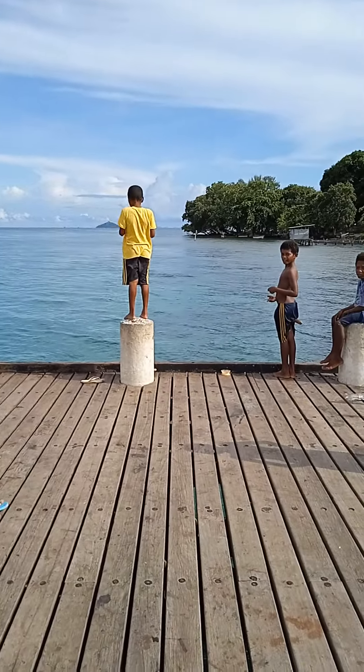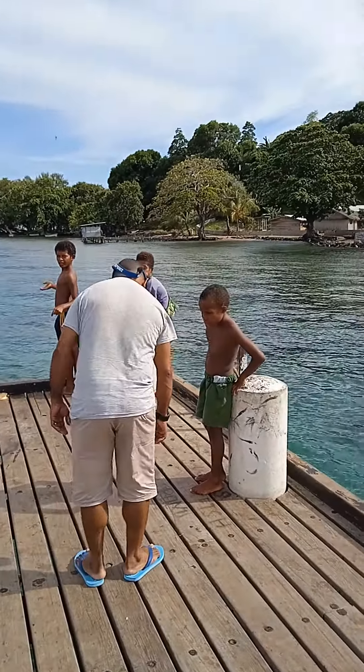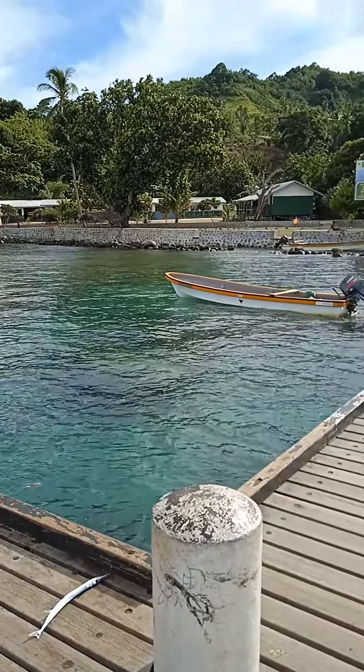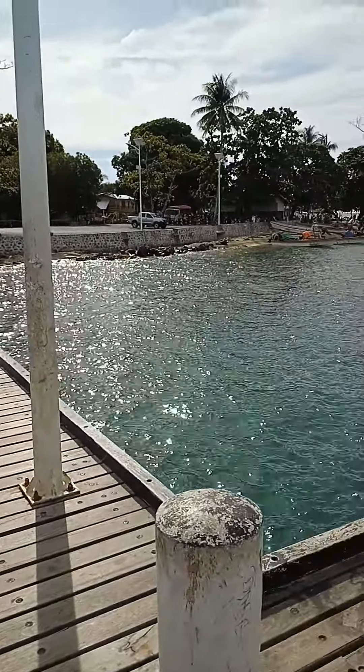This is the tip of Papua New Guinea — that's East Cape. Every time our visitors come, you have the privilege of standing at the easternmost tip of Papua New Guinea, that's East Cape.